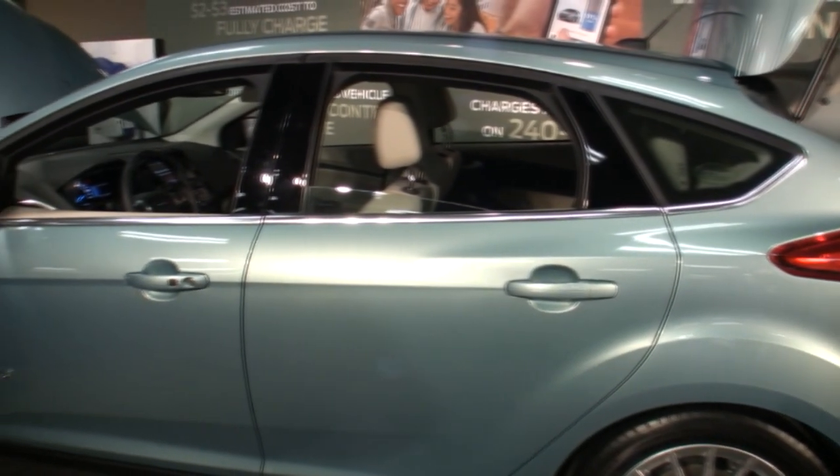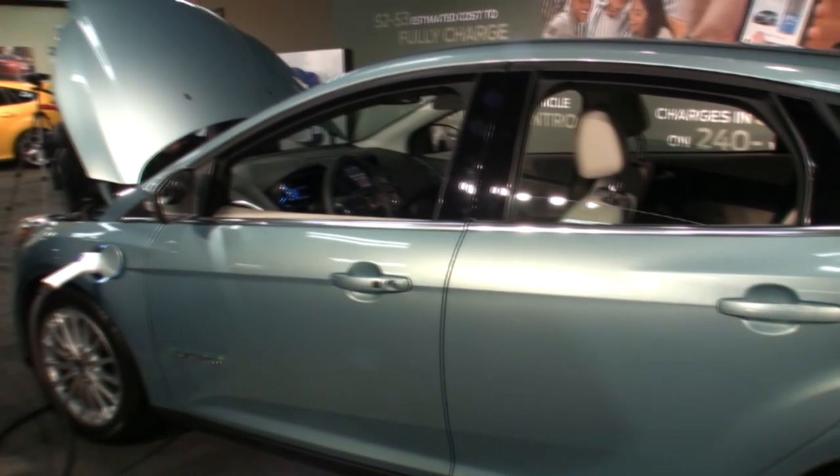Mike Perlman here for TechnoBuffalo. I'm inside a Ford Focus Electric with Chad Darcy, the Focus Electric Marketing Manager.